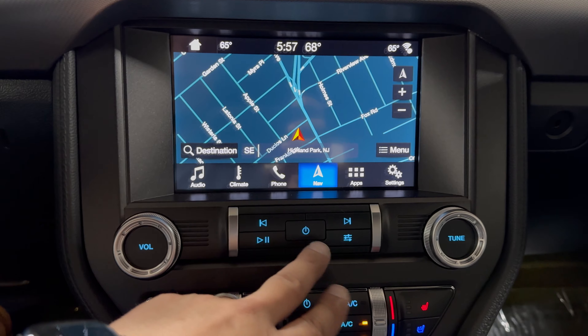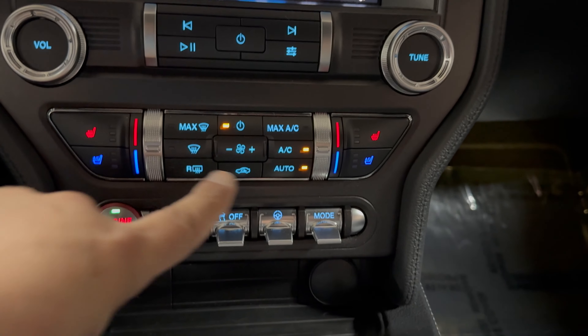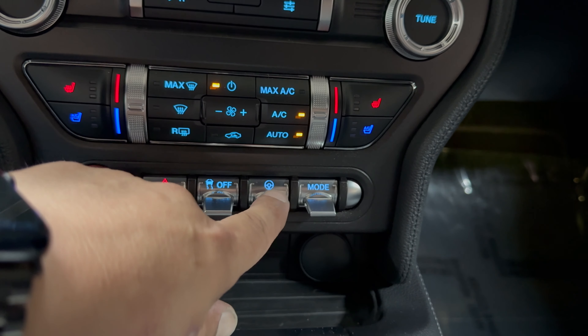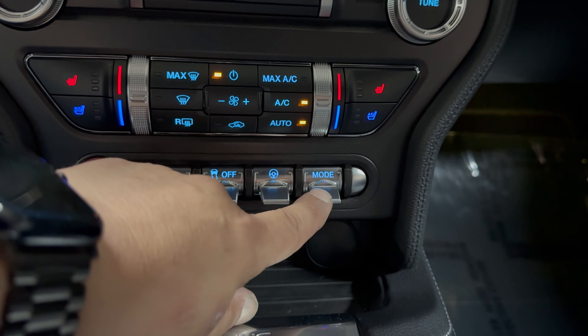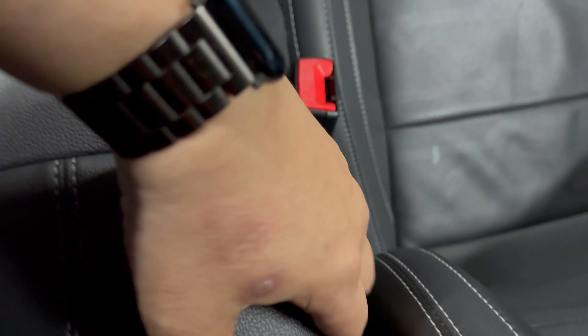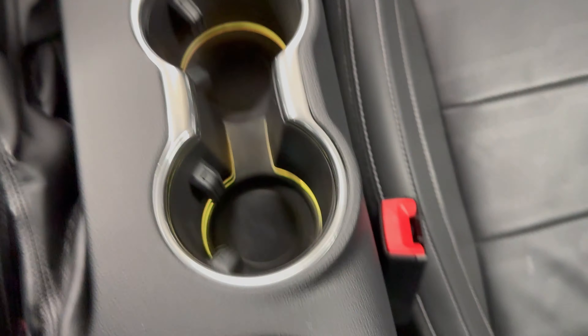Most controls are touchscreen now. You have dual heated seats, dual cooled seats, hazards, traction control, a steering mode button, and a driving mode button. You have one USB port over here — and you can see the yellow accent here too — plus another USB port and a charging port as well.